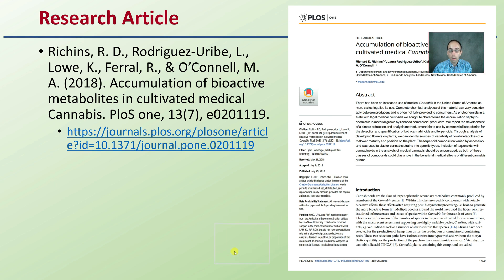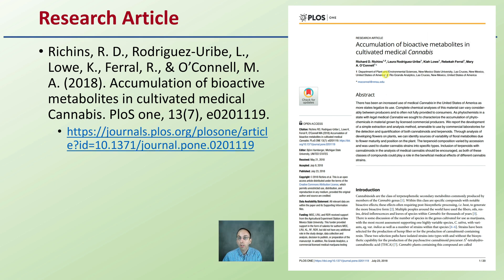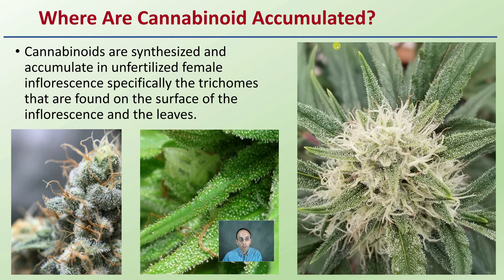Another research article looks at the accumulation of bioactive metabolites in cultivated medical cannabis. Cannabinoids are synthesized and accumulate in unfertilized female inflorescence — basically the flowers. Specifically within those flowers, the trichomes found on the surface of the flower and also the leaves.